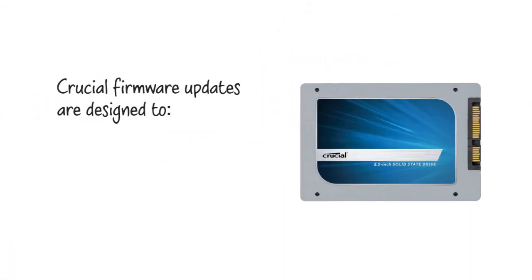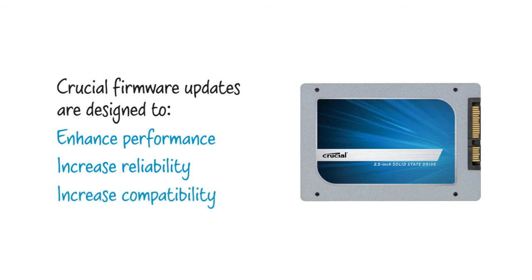The best thing about firmware is it's updatable. As we identify efficiencies, we release firmware updates so you can enhance the performance, reliability, and compatibility of your drive.